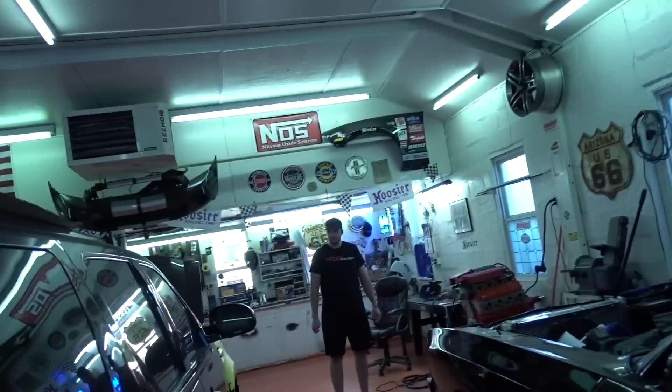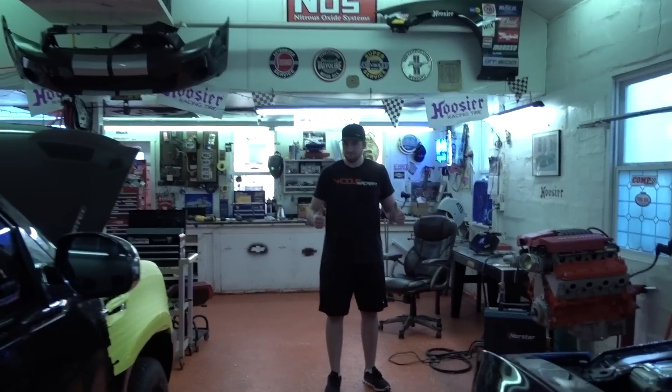If you want to see more of this stuff and this build, subscribe to his channel guys, and I'll see you on the next one.